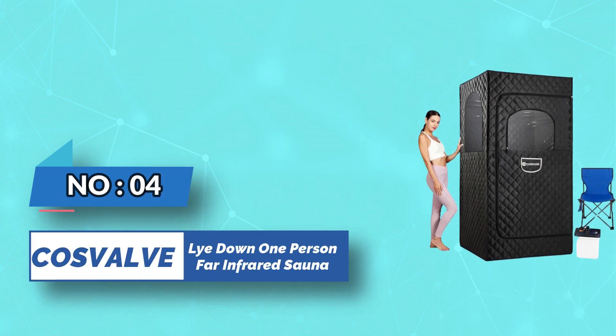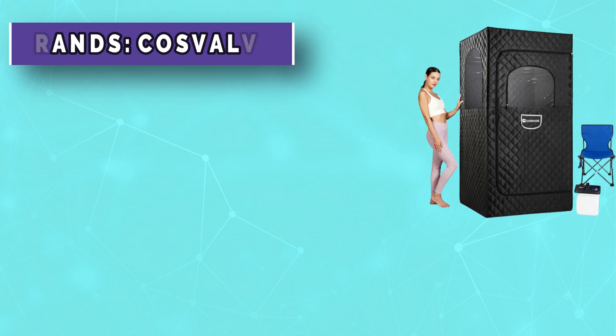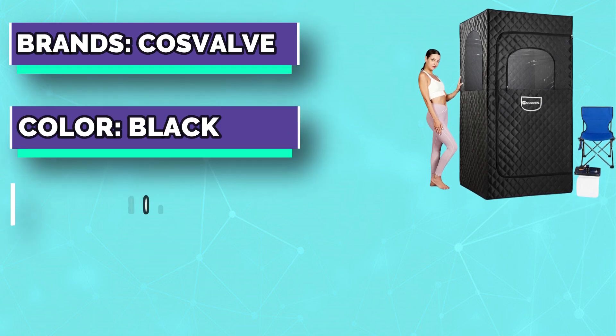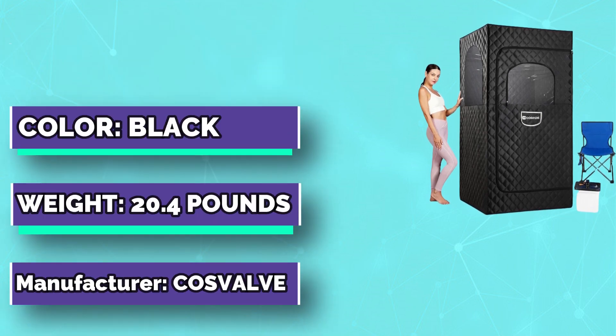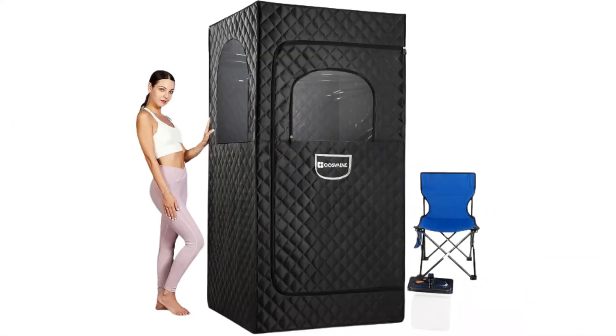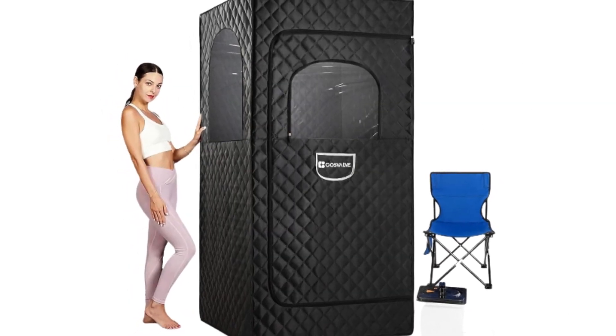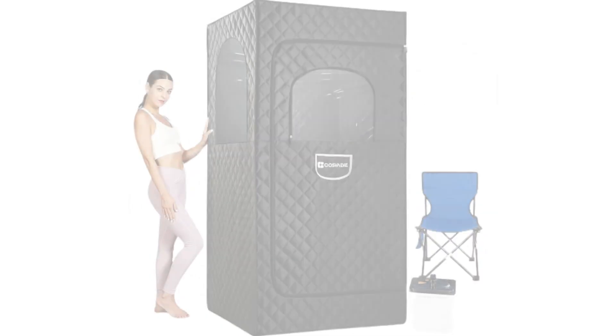Number 4. COS Valve Lie Down One Person Far Infrared Sauna. The steam sauna is made of high-quality ultrasonic pressed cotton fabric — heat insulation, highly sealed, effectively preventing heat loss. High-quality stainless steel pipe is rust-resistant and durable, with strong stability, not prone to deformation, and has a long service life.